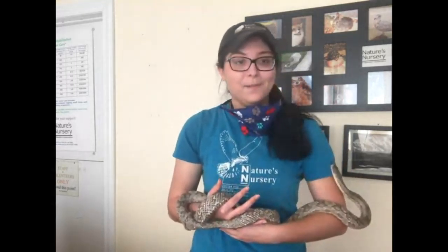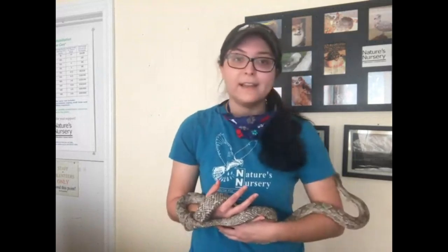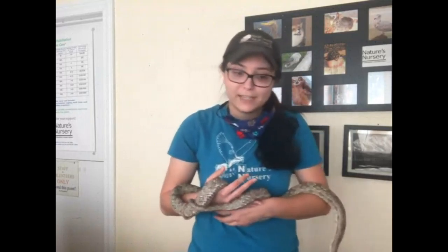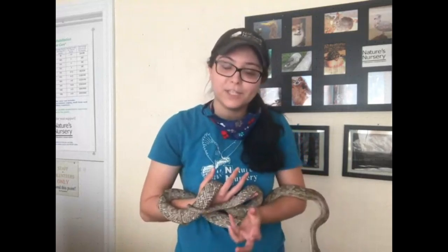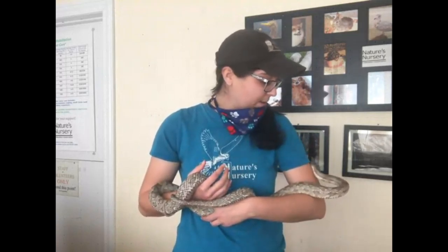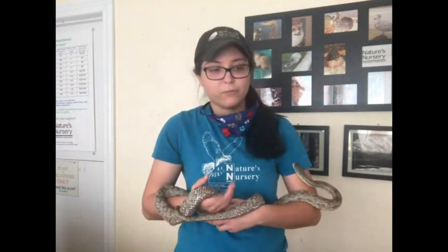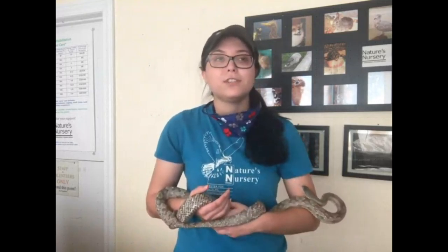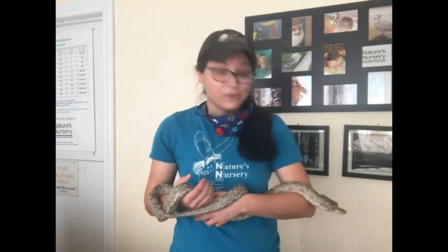Sage is so particular. We always talk about enrichment with our dogs and cats — giving them something fun to do because they're inside all day. Well, snakes love enrichment too, especially Sage. I have videos on our Facebook page of Sage exploring different types of enrichment we gave her. She loves exploring — you can see she's all over the place right now, smelling all the new smells. Inside her cage, we give her different textured mats — maybe a rope mat, astroturf, or a daisy mat — and she loves exploring them so much she actually slept on one.